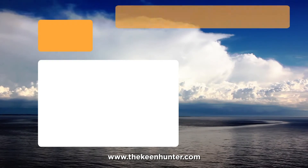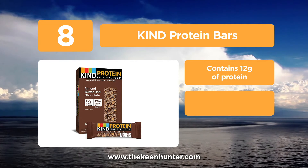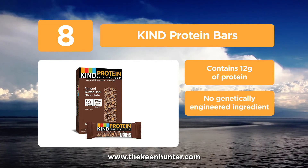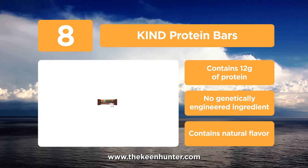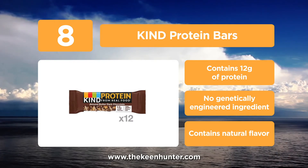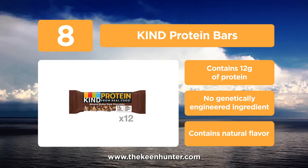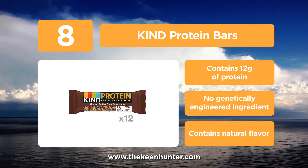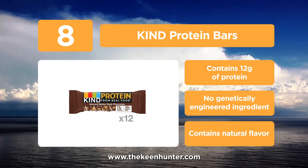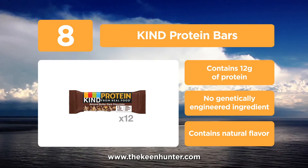Coming in at number 8, the Kind Protein Bars. Kind Protein Bars are made with whole premium ingredients that are creamy and crunchy, so though it's a protein bar, it doesn't really taste like one at all. It is a healthy snack on the go and a power after workout. It's a good source of protein, containing 12 grams per bar. There is no trans fat, it's free from gluten, low sodium, and has a low glycemic index. It is also an appealing source of fiber.